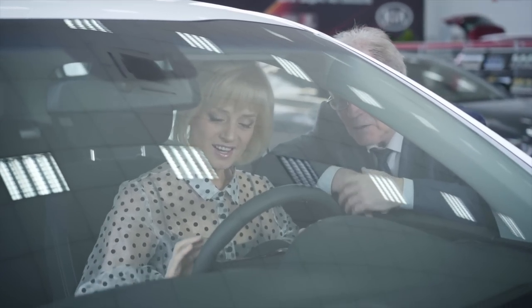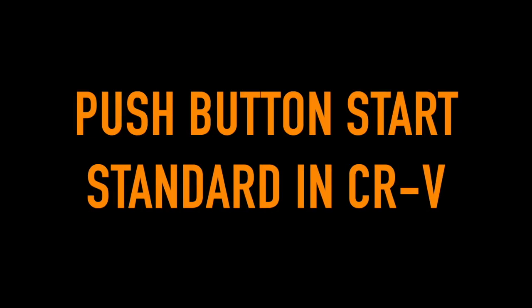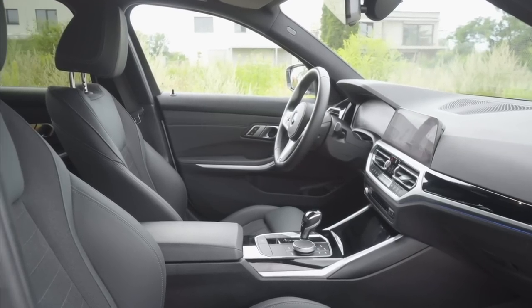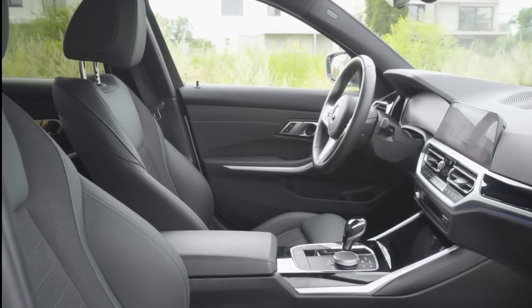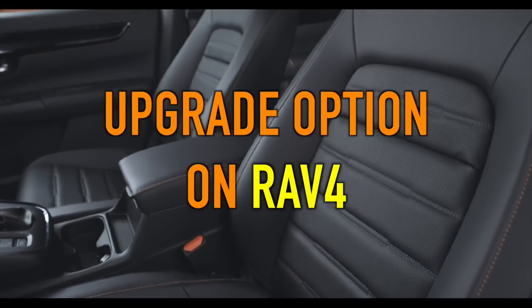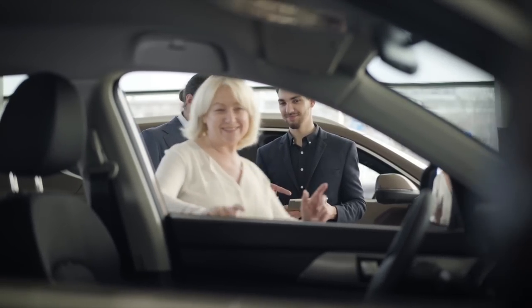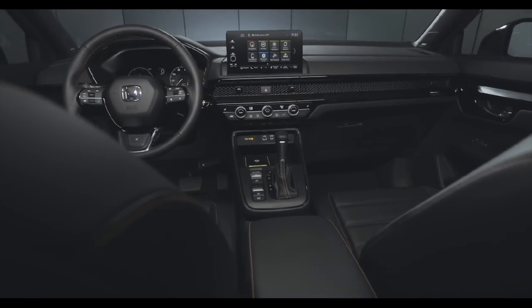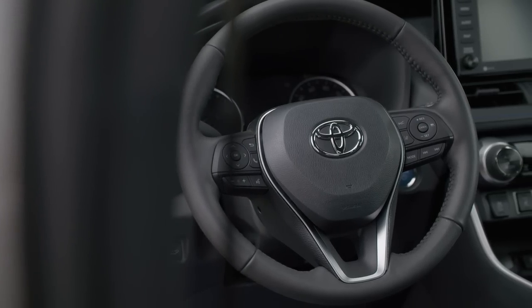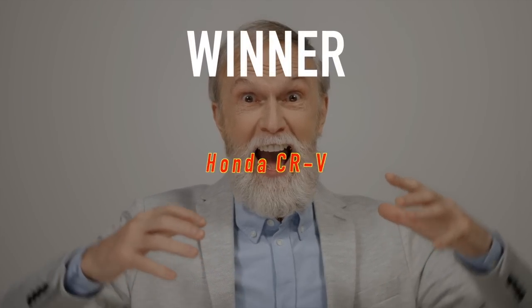Seniors will enjoy the convenience of push-button start across all trim levels in the CR-V, while the RAV4 only offers it on higher trim levels. Also, seniors that want or need the warmth provided by heated front seats will get them regardless of trim level on the CR-V, but with the RAV4 they are only available as an upgrade. Overall, we feel the interior of the CR-V is more to the liking of seniors, and once you factor in standard push-button start and heated front seats, there's no question who the winner of this category is — the Honda CR-V.